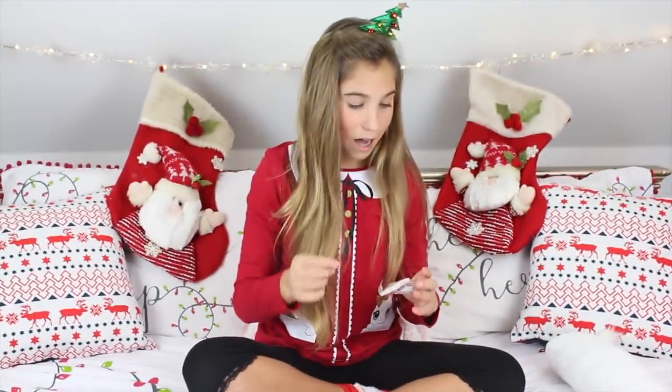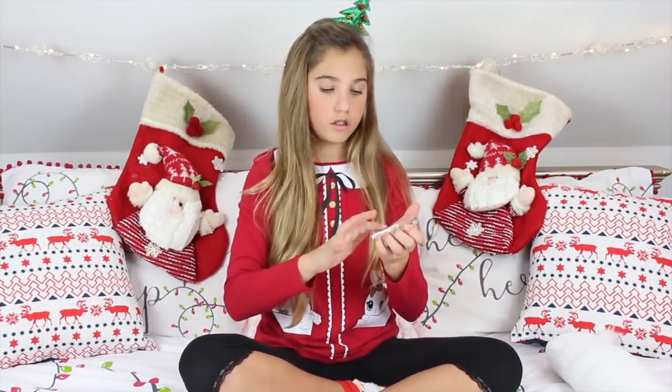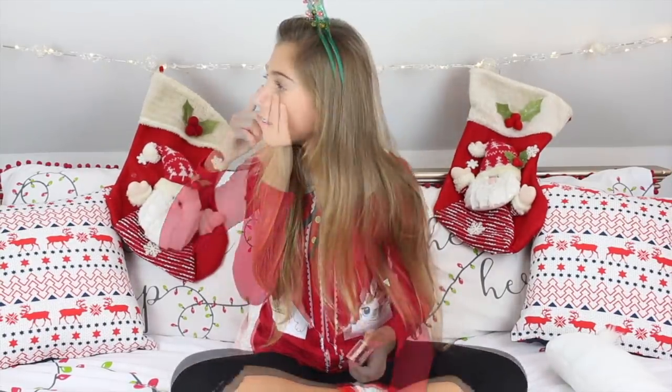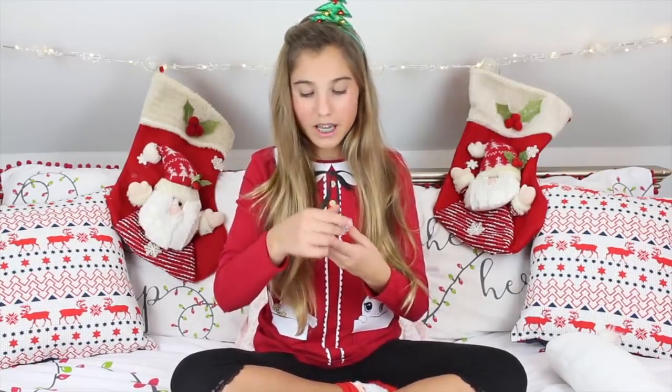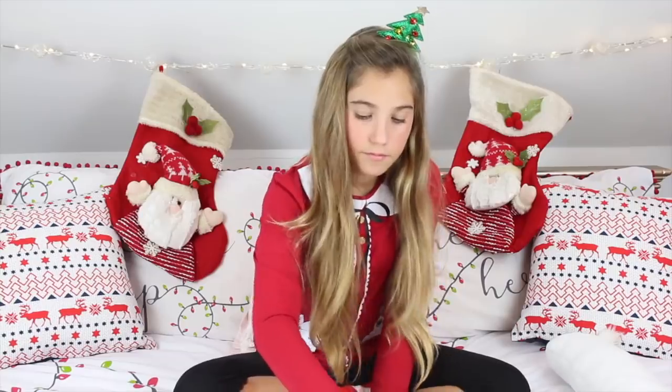I don't actually have an applicator to put it on with, so I might just do it with my finger on my cheekbones. I actually really like the colour because it is pigmented but it's a natural colour, so it's really nice. So that's my highlighter!